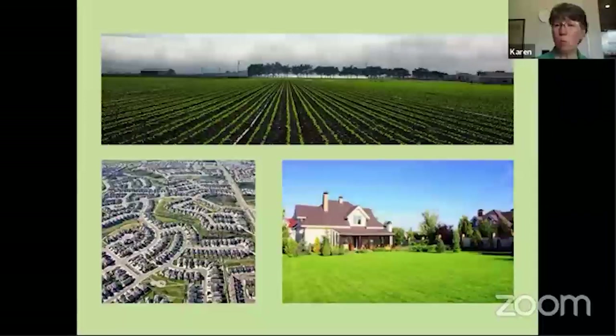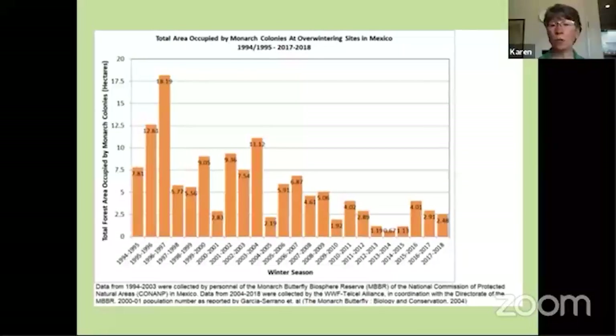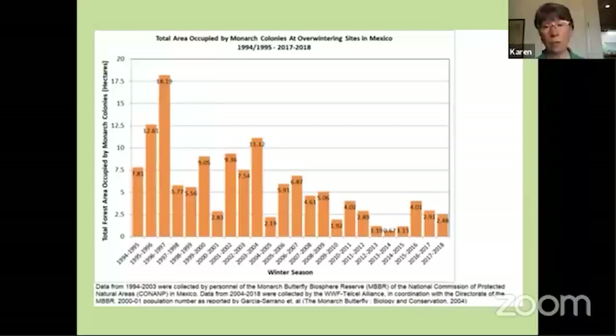The butterflies we're most familiar with in terms of scientific research are monarchs. Monarchs have been studied extensively over the last close to 50 years, so we have a lot of good data on their populations. If you look at the graph you can see that while there are highs and lows, the trend is definitely downward. Some monarch researchers say populations have probably declined about 90 percent in the last 30 years, due to habitat loss and climate change. I'm guessing that a lot of other butterfly species would show the same trends.